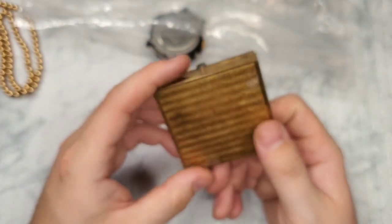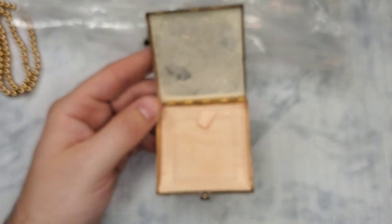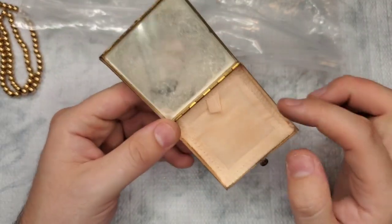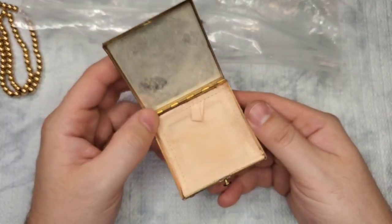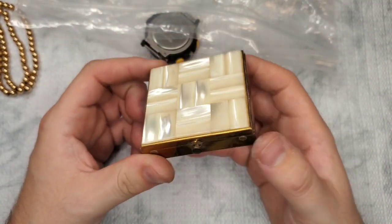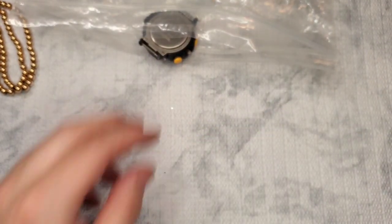Another little baggie. I thought this was cool — I could see this through the box. It's a little cosmetic box with mother of pearl inlay. You could clean this up, take out the makeup, and actually put jewelry in there. That might be kind of fun — make this a little jewelry box. I like that.